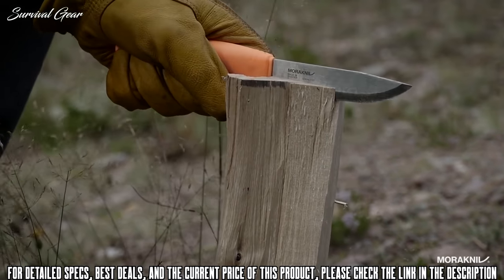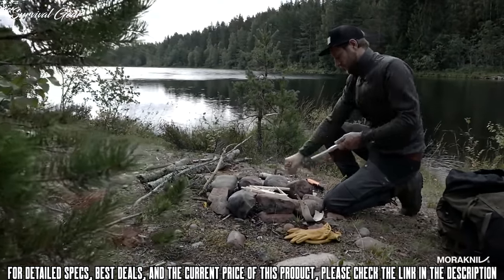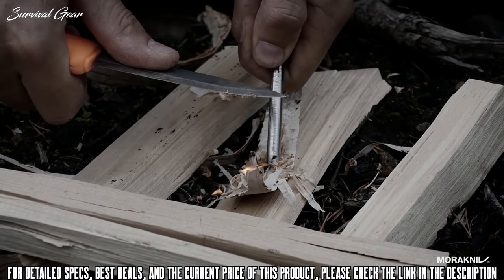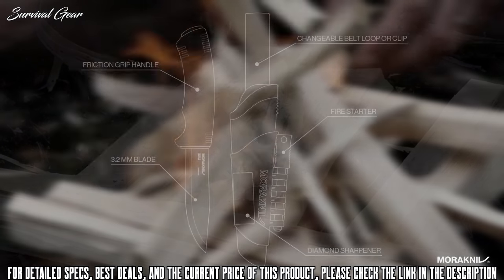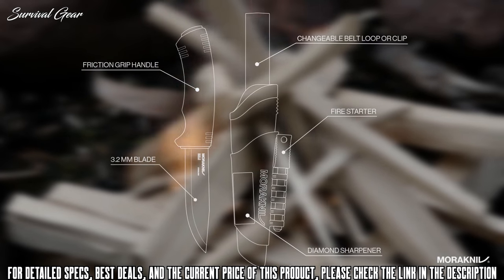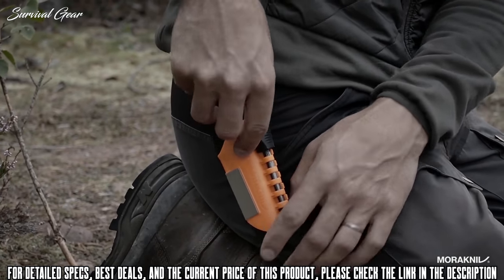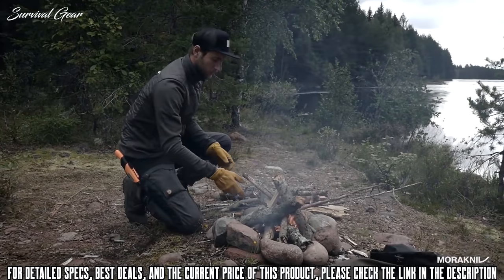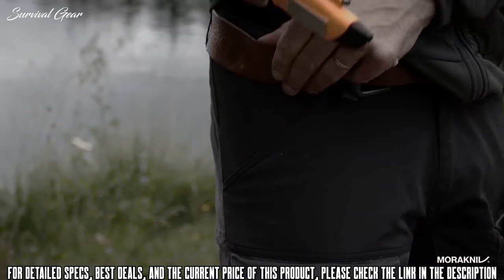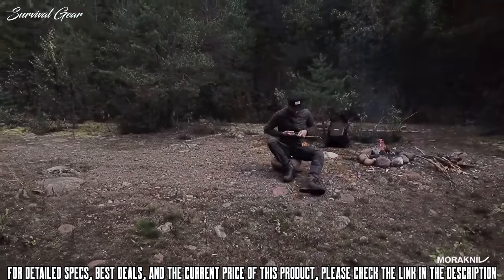The Mora Bushcraft Survival knife is made for the sudden challenges a true outdoor enthusiast encounters. A heavy-duty knife with multifunctional features, the 3.2-millimeter thick blade is made of Swedish stainless steel and the spine is ground to a 90-degree sharp angle, making it compatible with a fire starter integrated in the sheath. Keep your knife sharp with a diamond sharpener that is also attached to the sheath — this knife is your ultimate tool for survival.